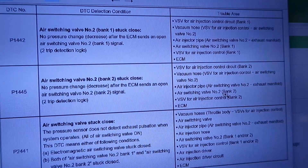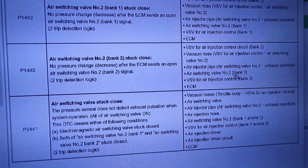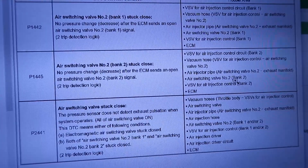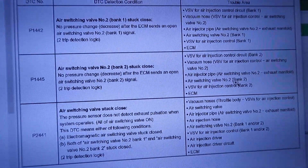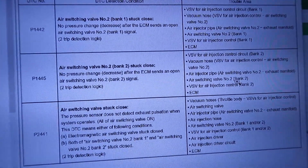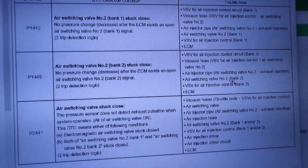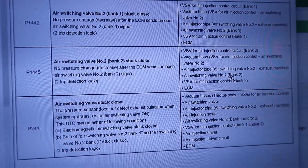P1445 — air switching valve stuck closed. Now there could be other reasons you're throwing this code and it may not be the valve, but in our case it is. I went through all the other tests.